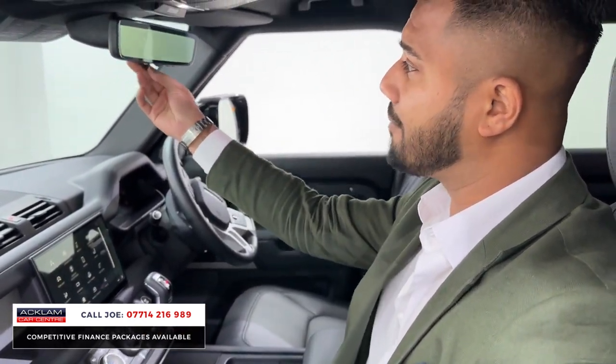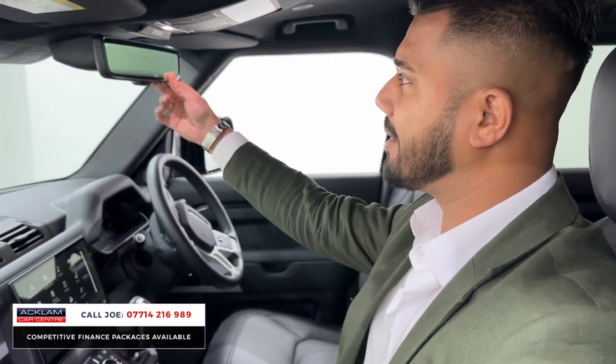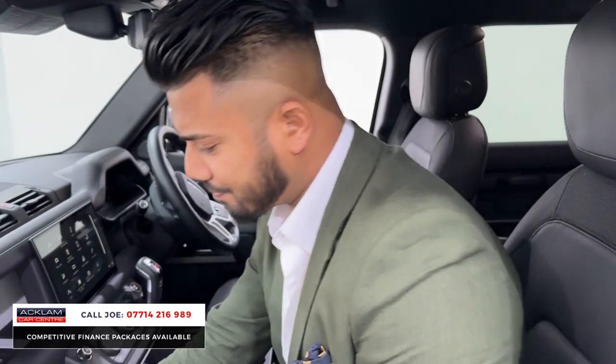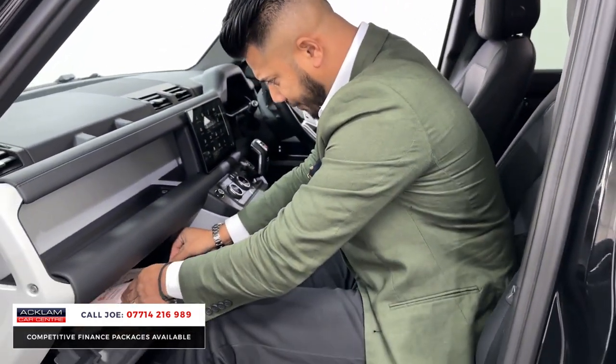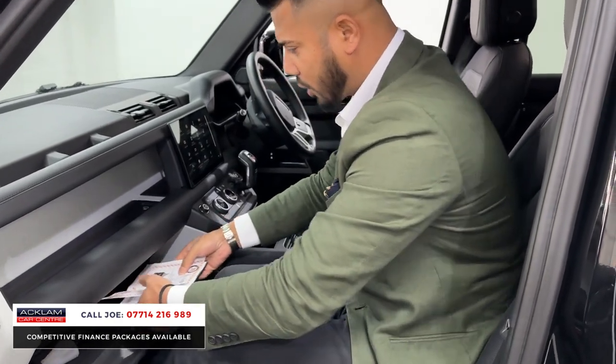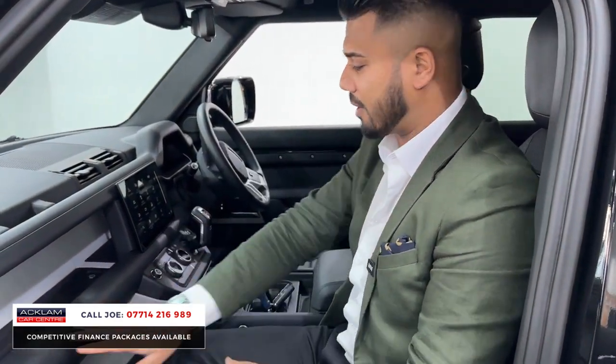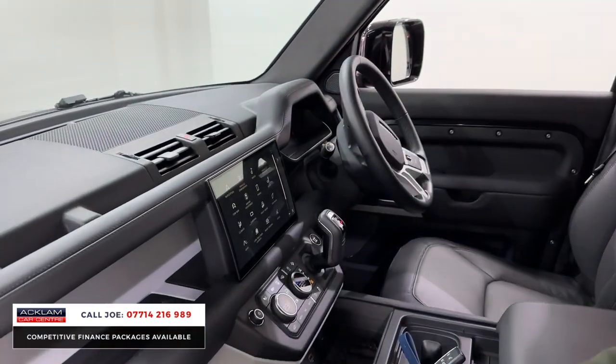Being the HSE, you also have the ClearSight rear view mirror. You've got your normal mirror and if you flick it forward you have the camera which kicks in. There is a certification here for the rear seat conversion, which is very important. You also have the manuals and window controls there as well. The HSE also gives you extra leather around here, on the grab handles, and across the dashboard.